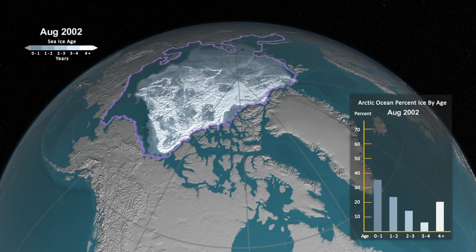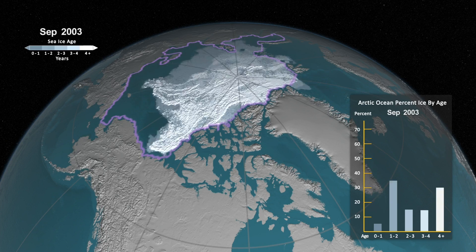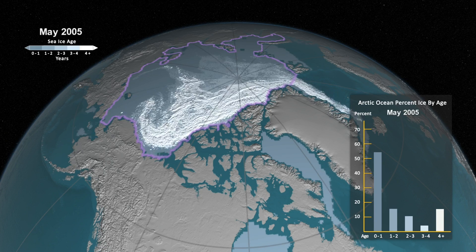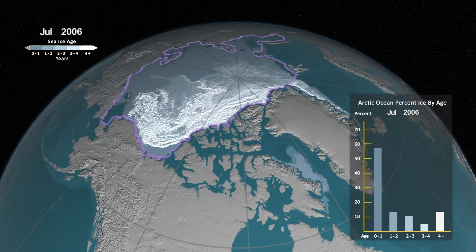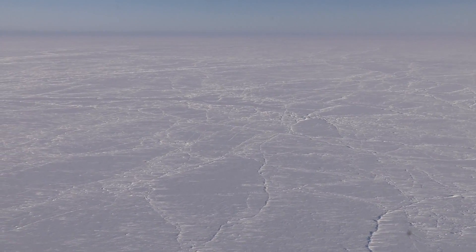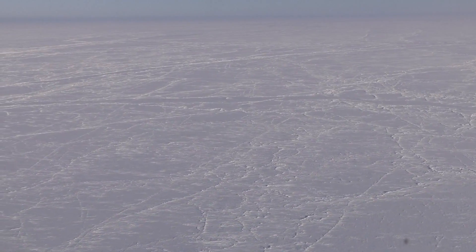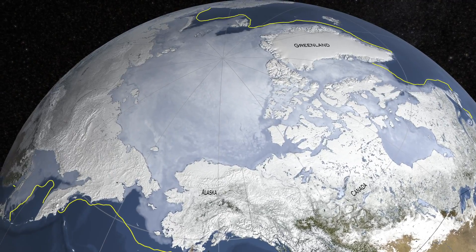Sea ice fluctuates with the seasons, growing during the cold, dark winters until reaching an annual maximum extent in February or March in the Arctic, and then shrinking through the summer until reaching a minimum in September. In the Arctic, in late summer it extends over about 5 million square kilometers, while in late winter it extends much further — over about 15 million square kilometers, which is about one and a half times the area of Canada.